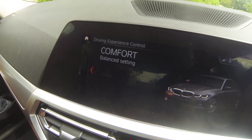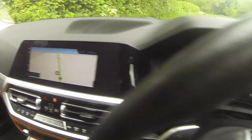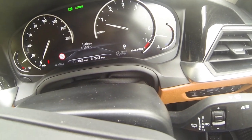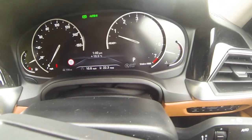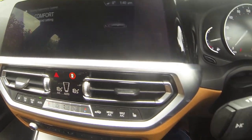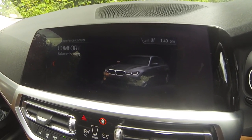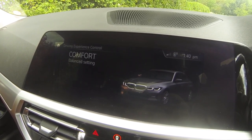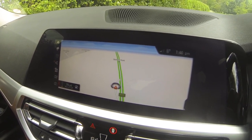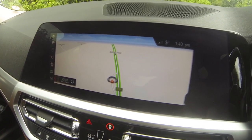Comfort is the setting this car spends most of its time in — most of its 18,000 miles I've been in Comfort. In theory you get a little logo showing you're in Comfort. BMW call it the balance setting and it is pretty balanced. It will do you 99% of the time — a decent compromise between going a bit nuts and getting some reasonable economy out of the car.